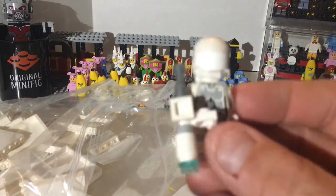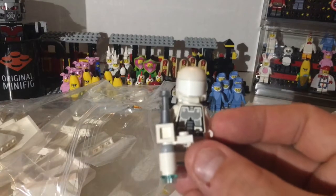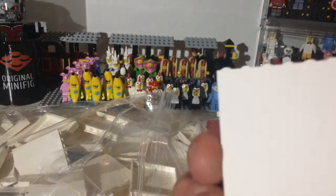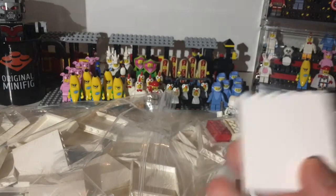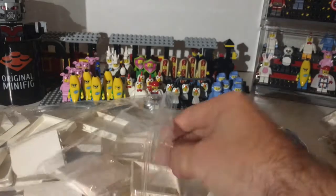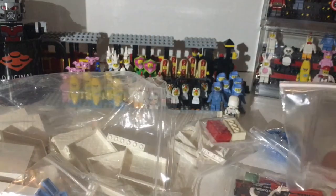We put a whole bunch of these panels because when you're building you can build really fast and really cool with these panels. And there's some glass for the doors.